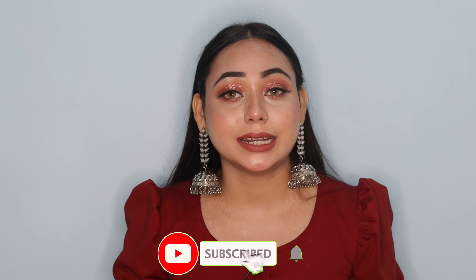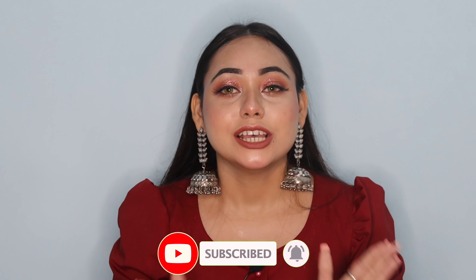Guys, this is my final look — you can see how pretty it looks. My eye look is especially pretty and I really liked this eyeshadow palette. Whatever products I liked, I've told you about them and you can try them. This was my first impression of these products — let me know how you feel in the comments section. If you liked this video, please like, share, and subscribe so you don't miss any videos. I'll see you in the next video. Take care, bye!